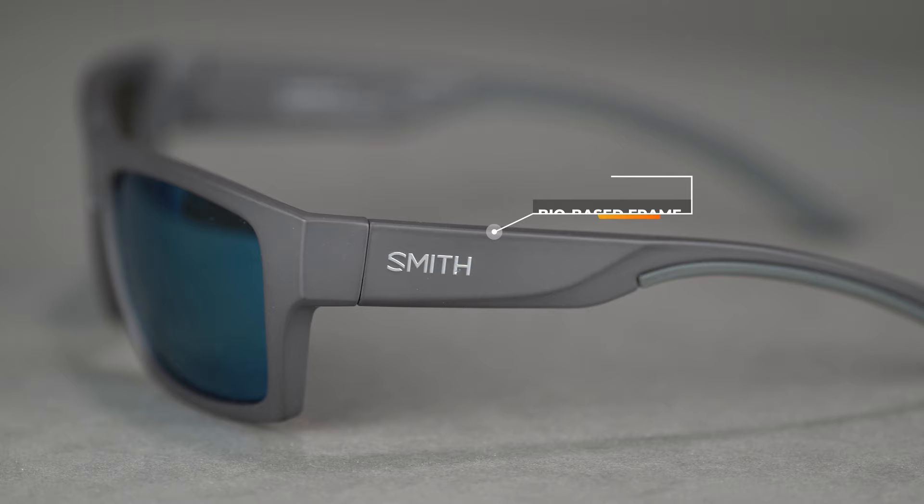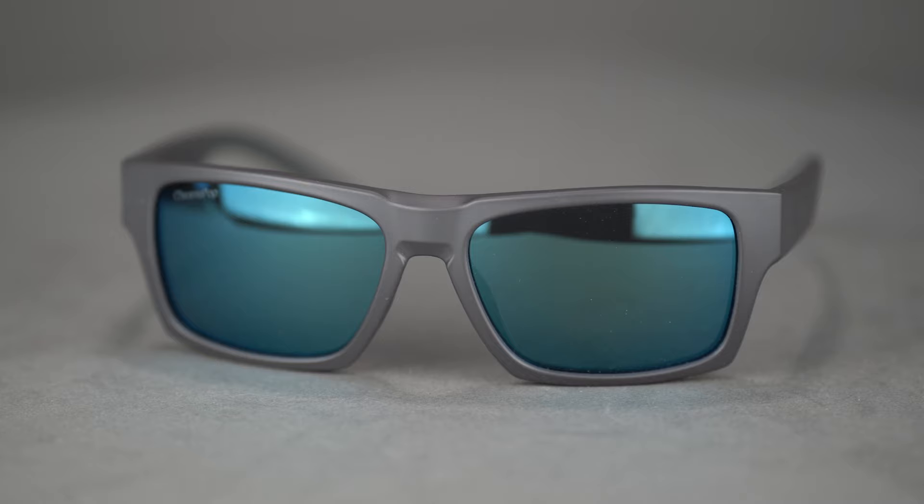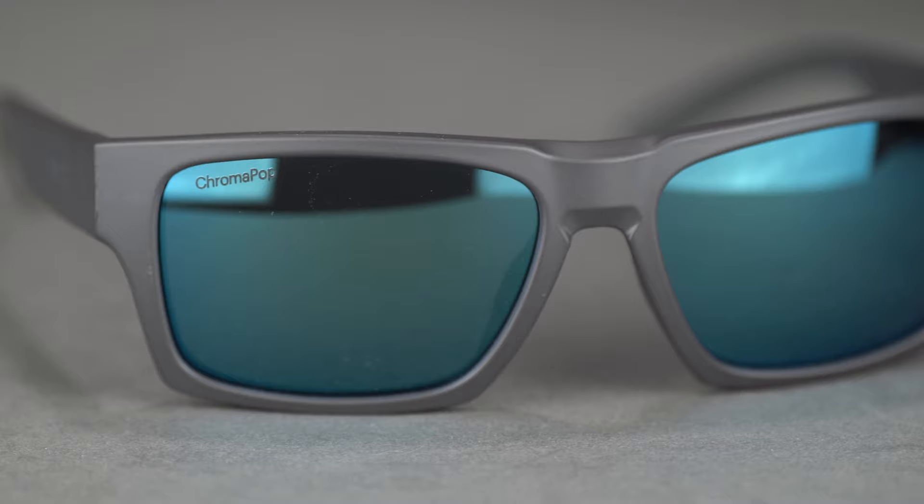The frame material is lightweight and durable, and it's made out of a bio-based frame material. Smith is trying to do what they can for the planet, using fewer petroleum-based materials when making their nylon frames, which is amazing. As far as lenses go, you can get these with ChromaPop lenses, which really make things pop, cut out a lot of glare, and pick up a lot of contrast.